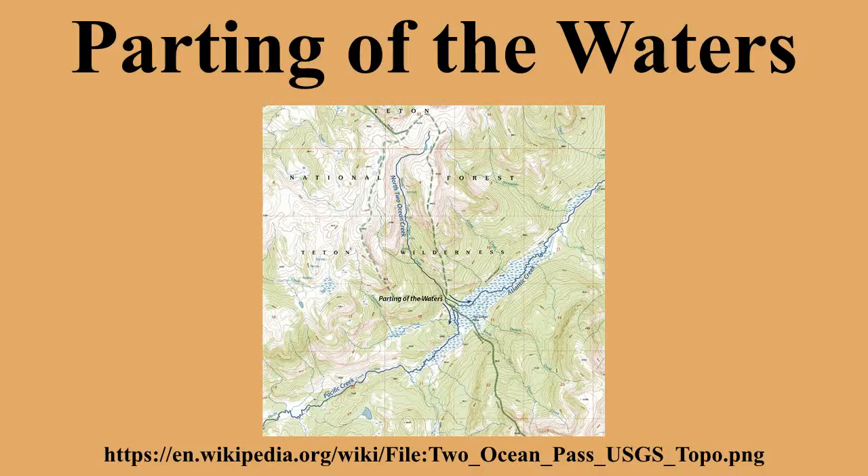In the marshy area of Two Ocean Pass adjacent to Parting of the Waters, water actually covers the continental divide such that a fish could swim from the Pacific Ocean to the Atlantic Ocean drainages. In fact, it is thought that this was the pass that provided the route for Yellowstone Cutthroat Trout to migrate from the Snake River to Yellowstone River drainages.